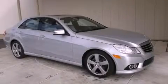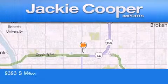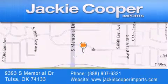Stop by today and test drive this automobile for yourself. Jackie Cooper Imports is located at 9393 South Memorial Drive in Tulsa. Our goal is to exceed all of your expectations to ensure that you'll return for future visits.